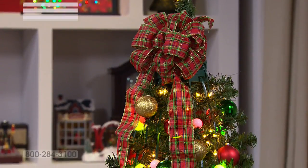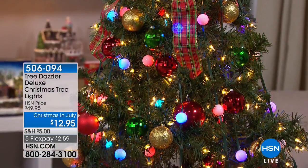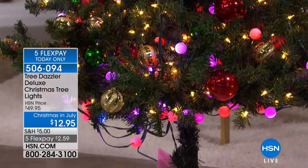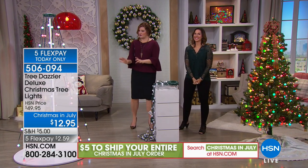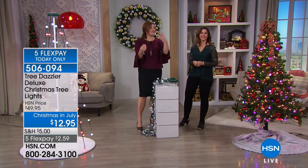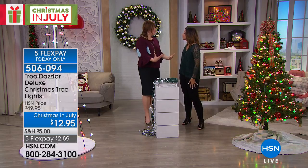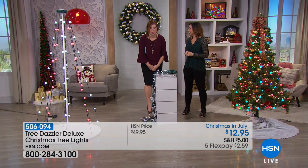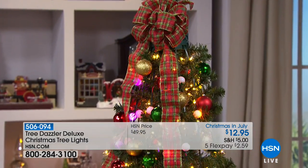Rebecca Woods is joining us for our Christmas in July extravaganza. We have five flex on everything and five-dollar fill-your-cart shipping. Rebecca brings us the Tree Dazzler. Have you ever gone to decorate your tree, pulled out the lights, and it's all one big knotted ball? It gives me agita, then half the lights don't work. But we have the solution — we'll put lights on your Christmas tree in three minutes with the Tree Dazzler.